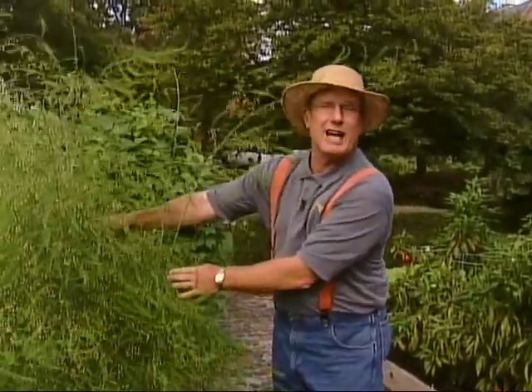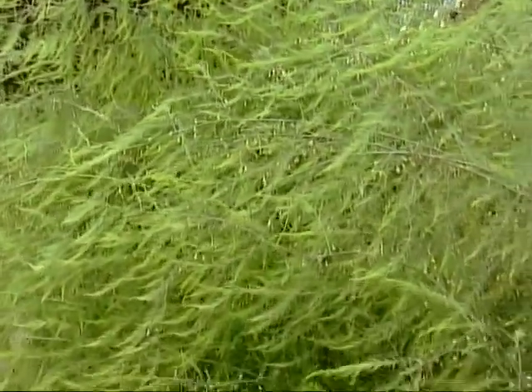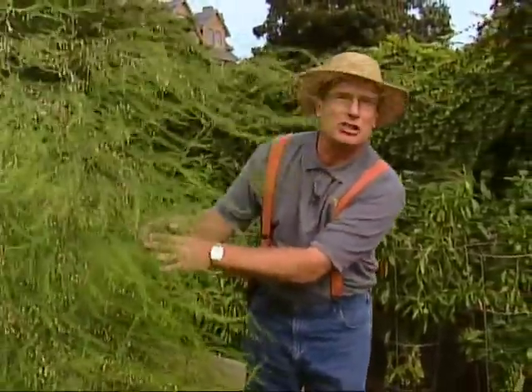People don't recognize asparagus. I tell them that it's a great plant to put in their garden for a backdrop, and look how gorgeous this is. This is called the fern stage and this is a very important stage in the garden because you have to let it grow out like this — this is producing the asparagus for next year.